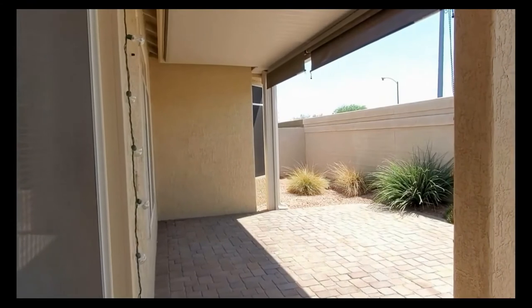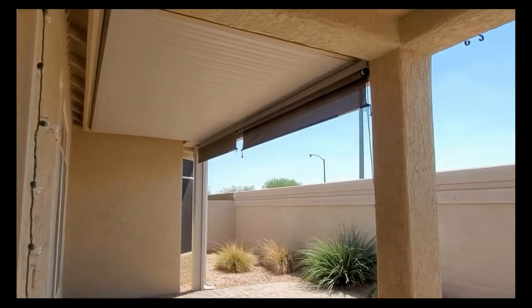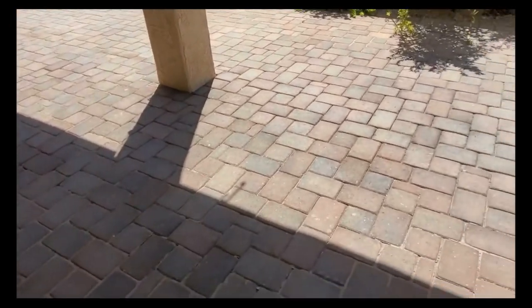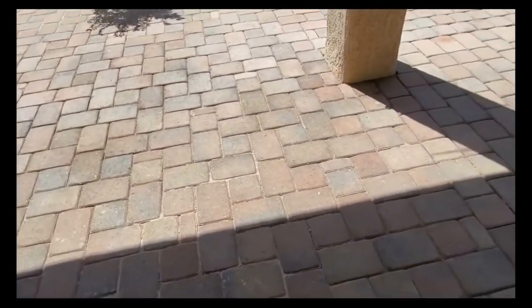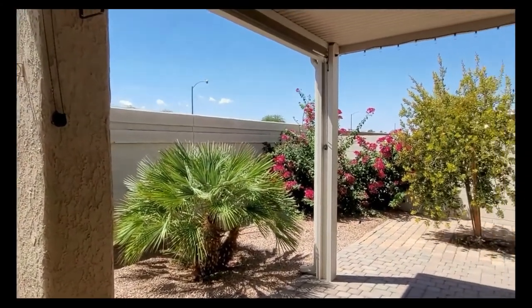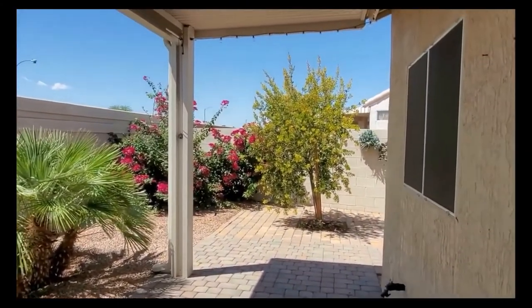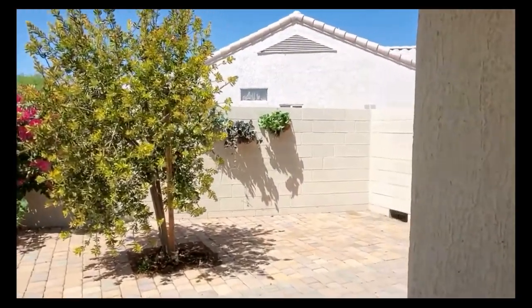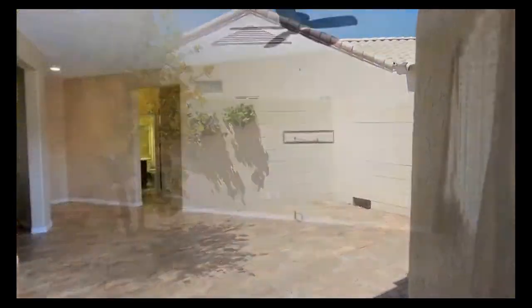Out on the patio, you'll notice it's a great covered space with custom pavers. It has a sunshade that drops down if you want to block out some Arizona sun during the summer. Otherwise, this is a great location to sit outside and enjoy the Arizona sunsets. There's also a beautiful side patio that continues all the way around — great for a barbecue and outdoor entertaining.